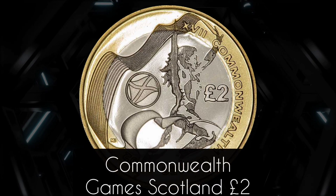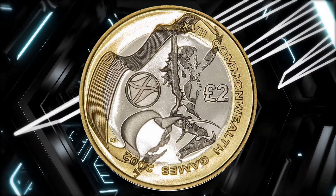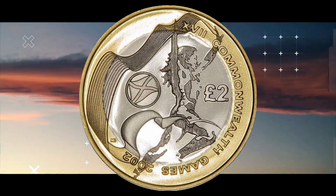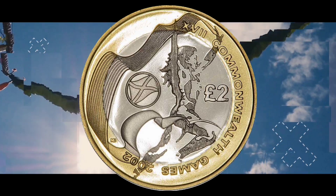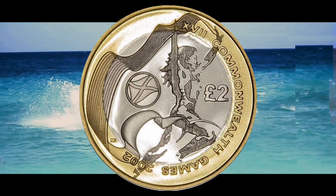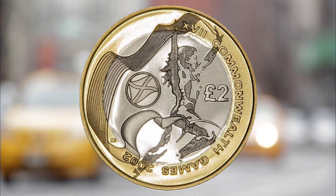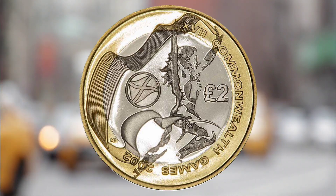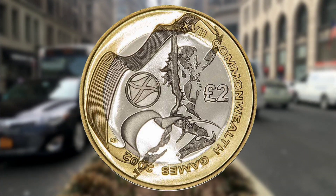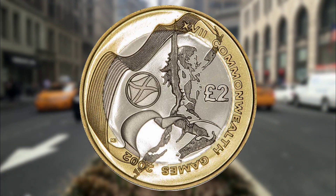Number ten: the Commonwealth Games Scotland £2. Out of all of the valuable Commonwealth coins, the Scotland coin is the least rare, with a vintage of 771,750 — some 286,250 more than were released of the rarest Irish version. It features pretty much the same design as the other coins in the series, but with the Scottish flag on the design instead. Bidders on eBay have still paid higher than face value for the coin though, with a recent auction concluding at £11.